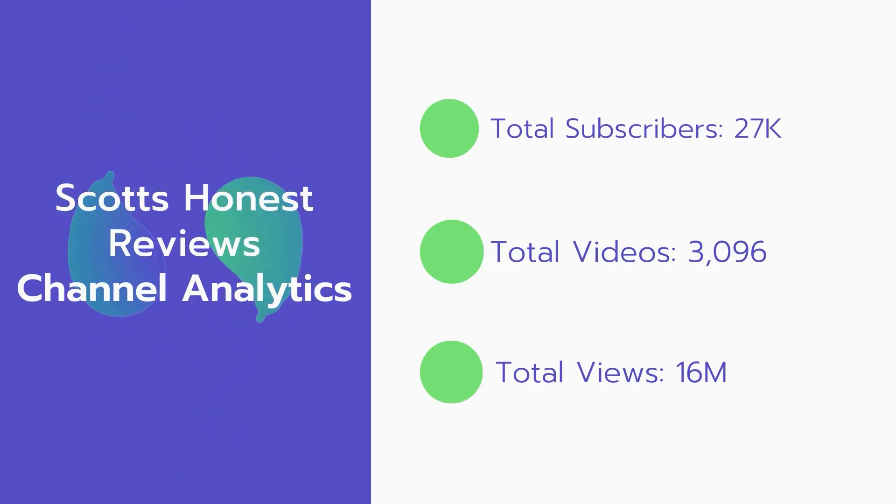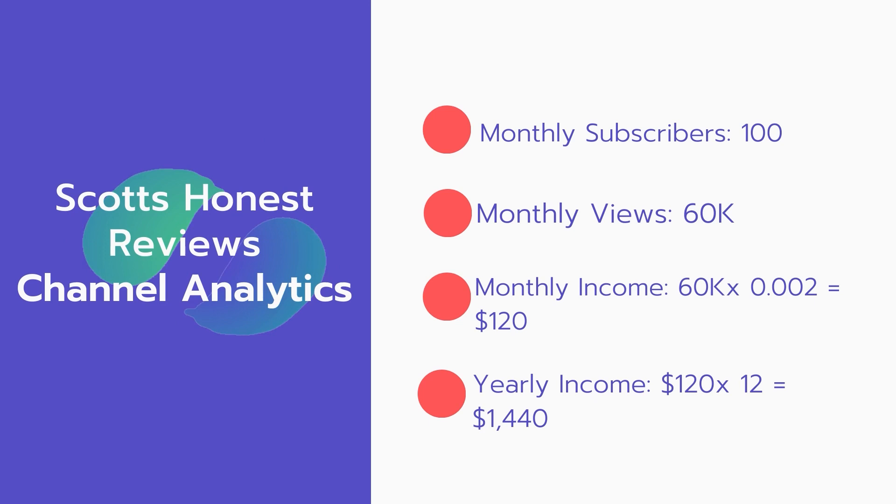Now let's go over Scott's Honest Reviews channel analytics. Total subscribers: 27,000. Total videos: 3,096. Total views: 16 million. Monthly subscribers: 100 every month. Monthly views: 60,000.